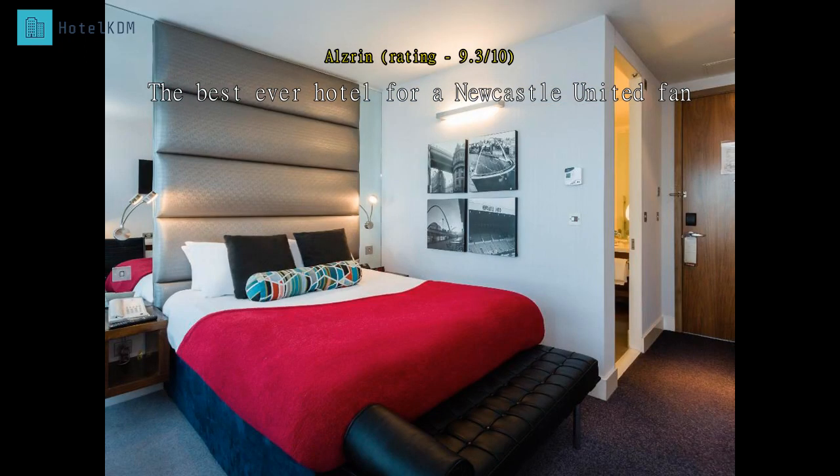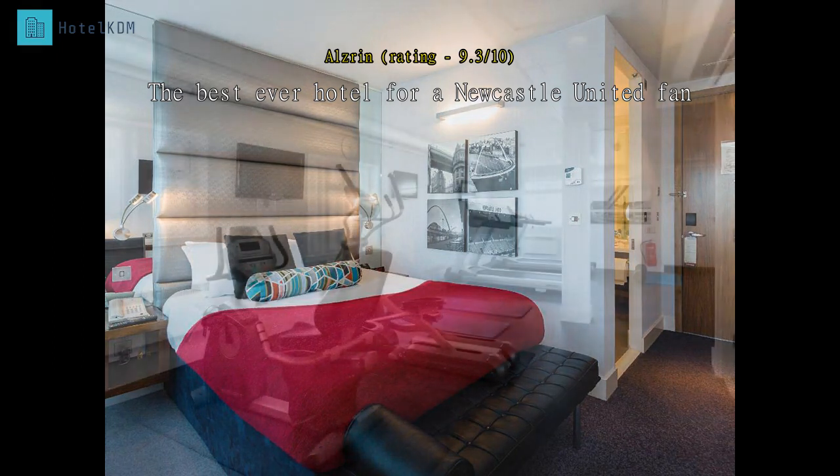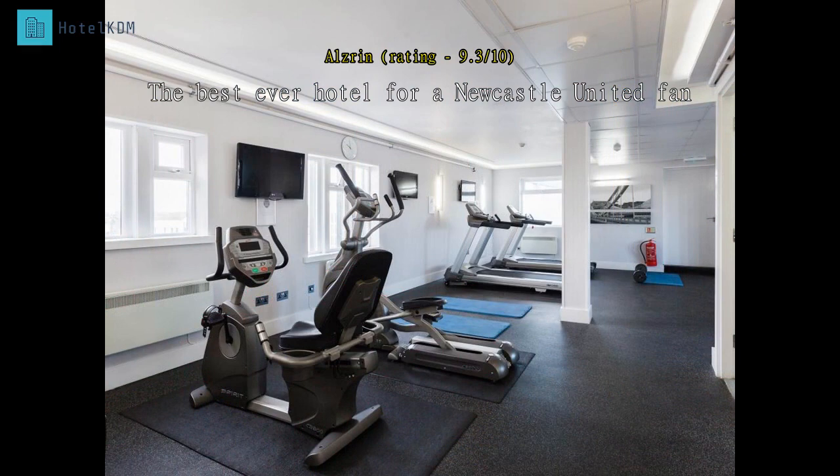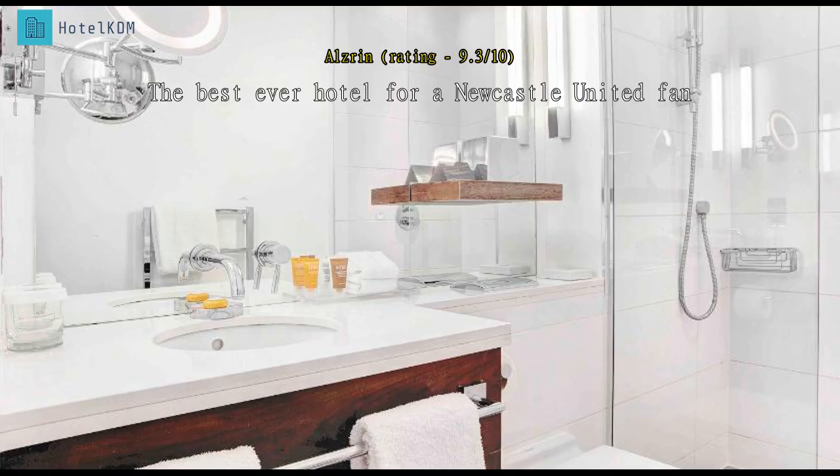The only hotel you should be staying in on Tyneside if you are a Newcastle United fan. My room windows were facing Saint James' Park stadium, which is just across the road. The metro station is also just opposite the hotel. Beautiful rooms and quite big enough for me and my wife and our luggage.